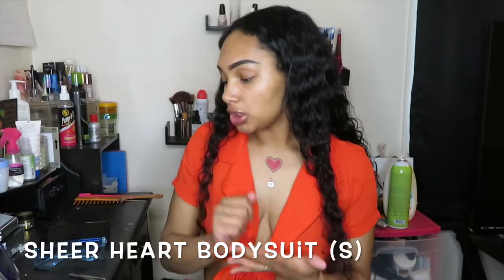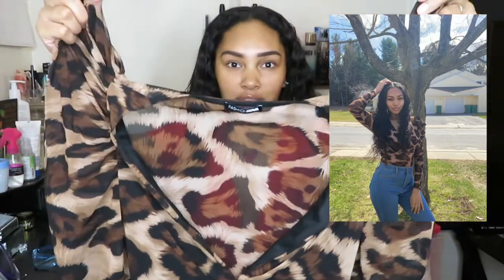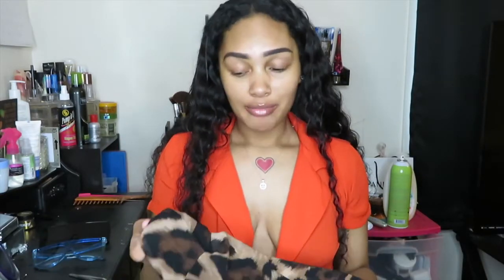The next item is called the Sheer Heart Bodysuit in the brown combo colorway, which is basically cheetah print. I also got this in a size small. What I didn't know is that it's see-through — it's a mesh material — but the breast area is the only part that isn't sheer. It has a long deep V-neck, so wearing a bra is tricky. It has cute shoulder details but they kind of flop down. Overall it's a breezy, not-warm fit.